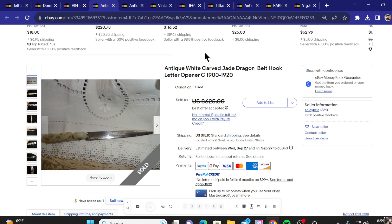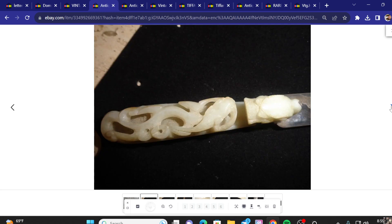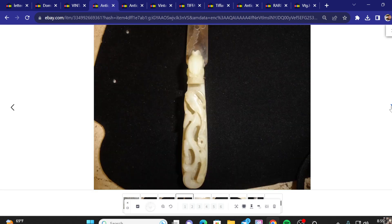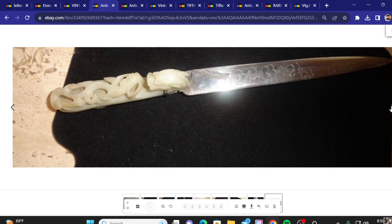Number three on the list, we've got an antique white jade Dragon letter opener. Asking price was $625 and they did take a best offer. Let's see if we get a little bit more detailed pictures of the jade in this listing. It looks like we've got engraving on the blade itself — kind of a blurry pick there. Like cherry blossoms, maybe.